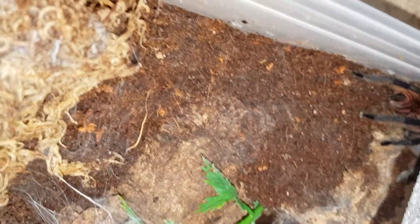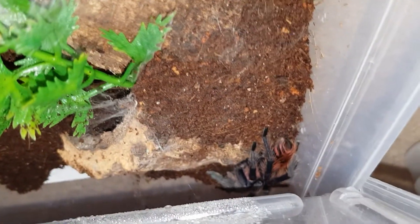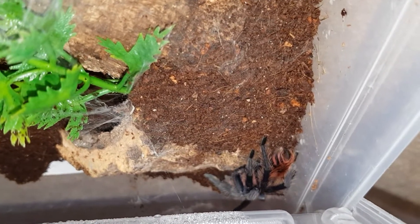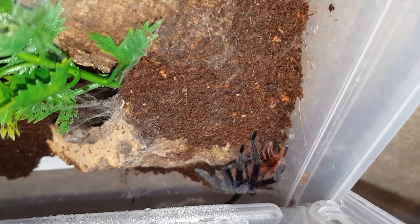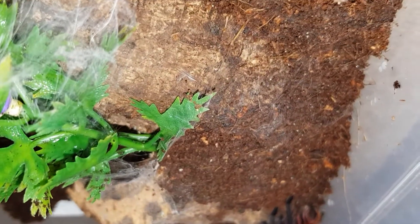For some unknown reason, her old house was covered in spores. I don't know what got in there. Roaches keep crawling up my hands while I'm trying to get them.